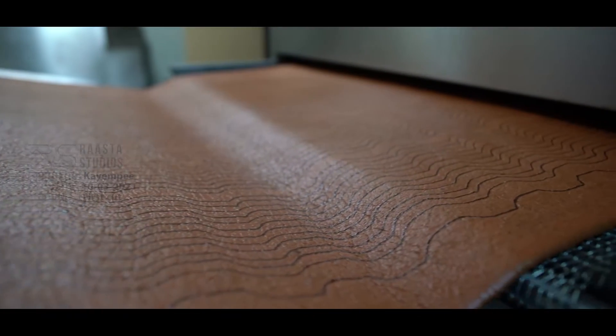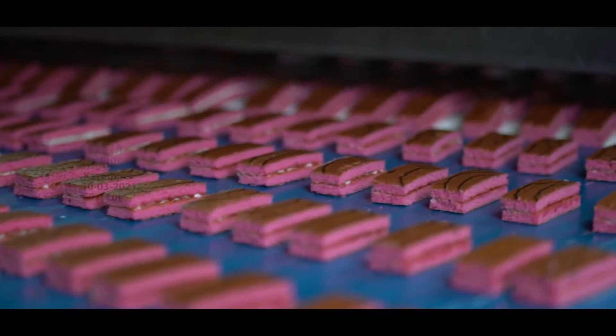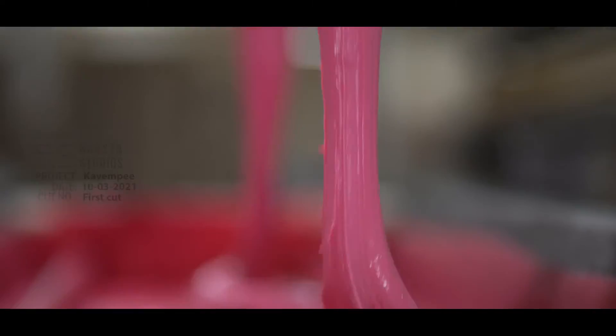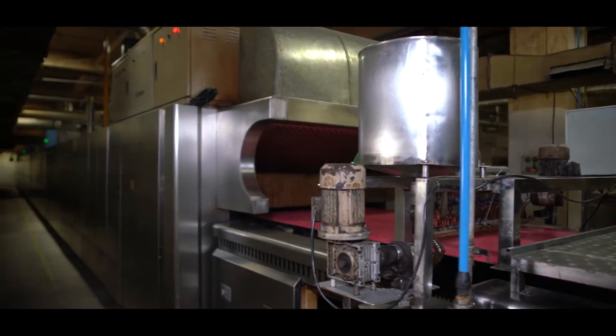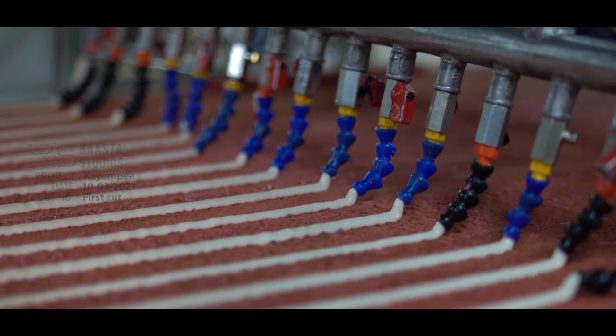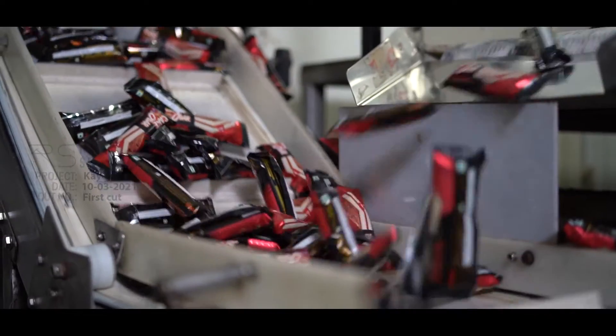Ensuring which we continue to produce and manufacture one of our most loved products — cakes. The aromatic and finest batter is transferred onto an oven which is then cut, filled with chocolate, and packed with the same taste that KMP has always been known for.